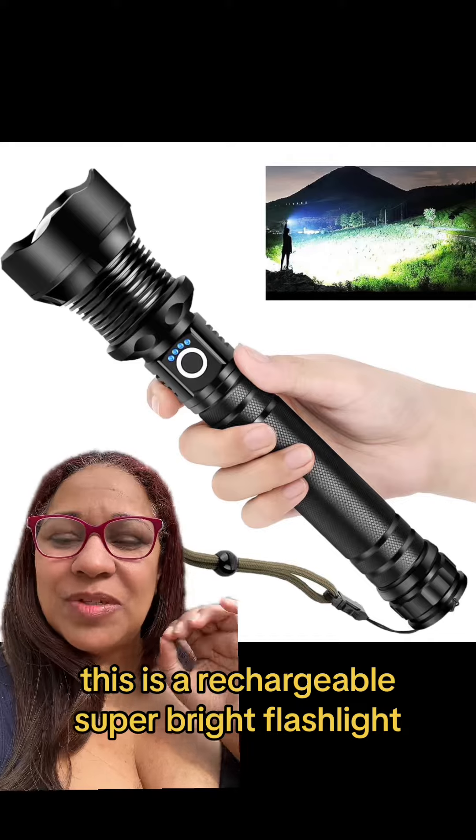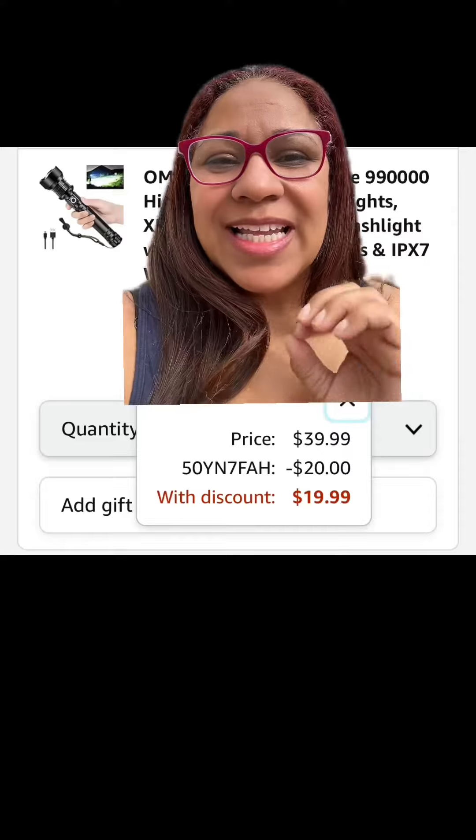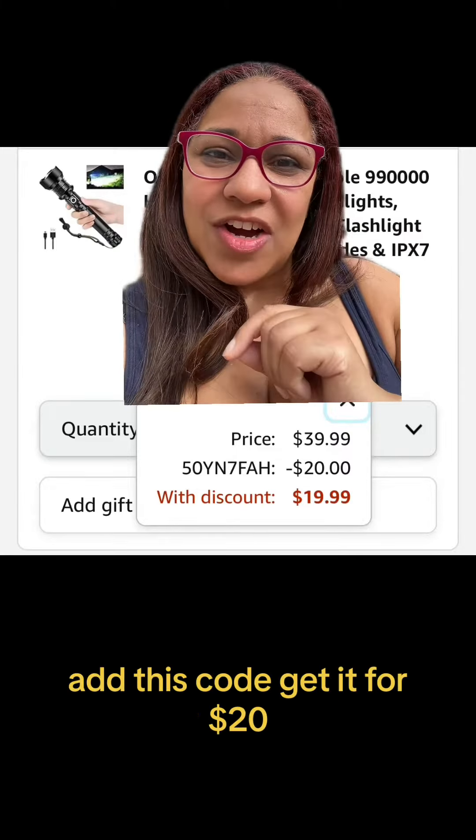This is a rechargeable, super bright flashlight. Great for when you're walking the dogs. Listed for $40. Add this code and get it for $20.